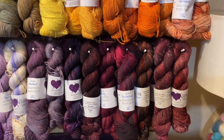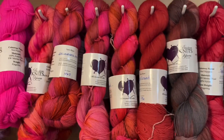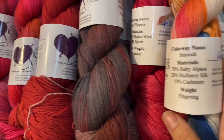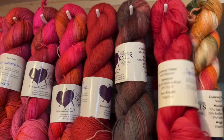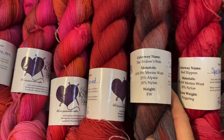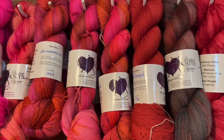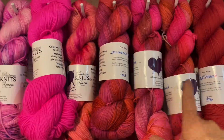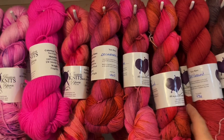Now onto the fingering weight yarns — oh my goodness, so many, so beautiful! They start over here with Adore, and again, the Adore is baby alpaca, mulberry silk, and cashmere. Sliding along, this Widow's Web colorway is merino, alpaca, and nylon — a little different. You can make soft socks out of this. There are some repeated colorways on different bases — this, this, and this are all the same colorway called Dear Summer, and it's on three different bases.